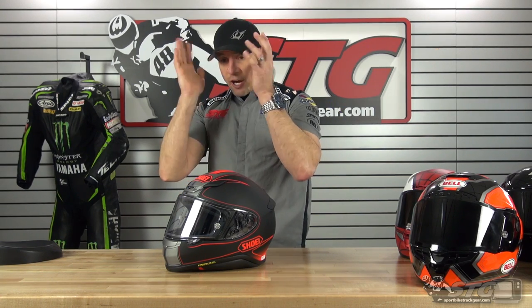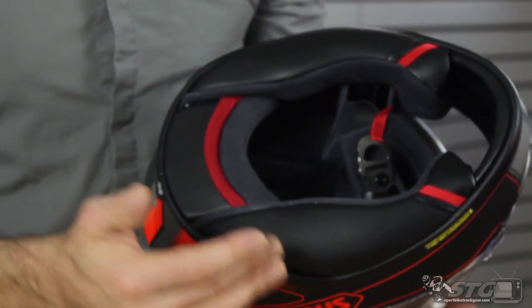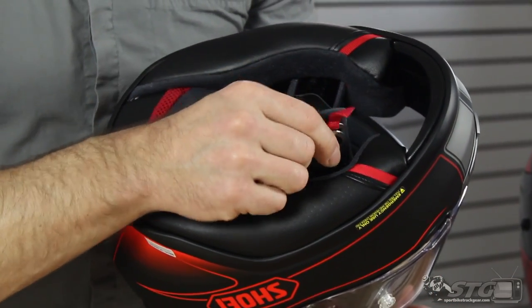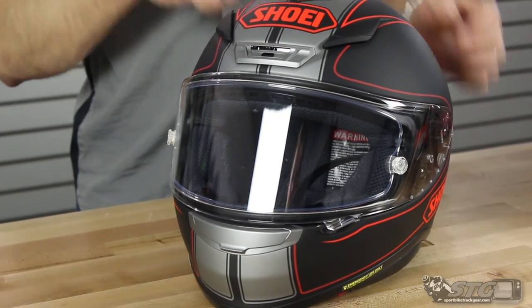Effort on and off is definitely noticeable and takes some effort, as it should. Once on: comfortable, no real hot spots, great interior fabric, and the foam quality stands the test of time. Room between nose and chin bar is excellent — a finger, maybe a little over. Ships with a chin curtain and a Pinlock fog-free insert. Double D-ring retention system and emergency release cheek pads. Shoei quality is always at the top no matter what class you're comparing in.